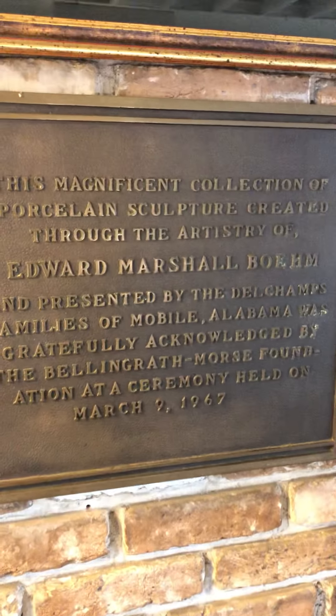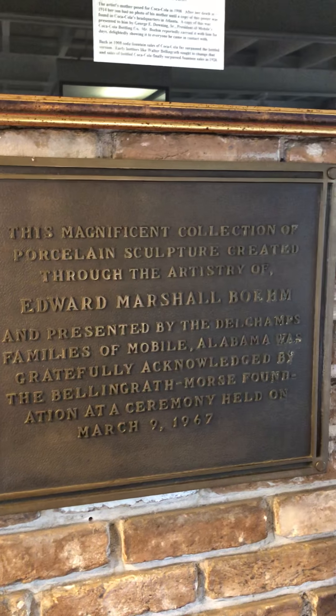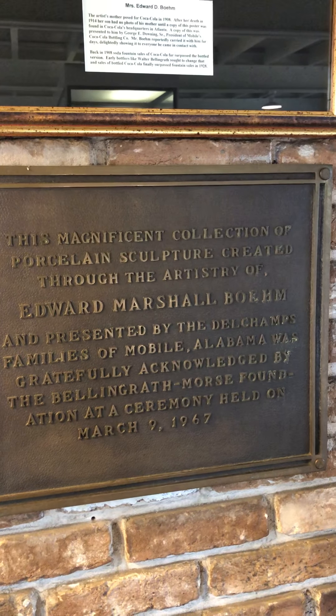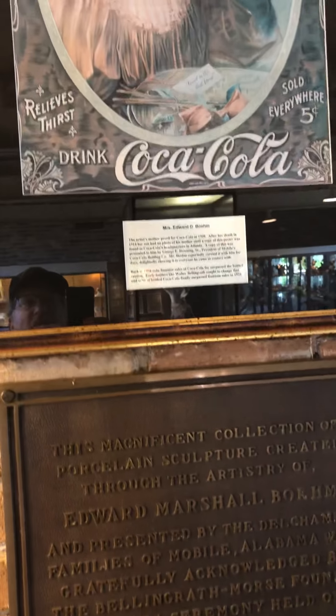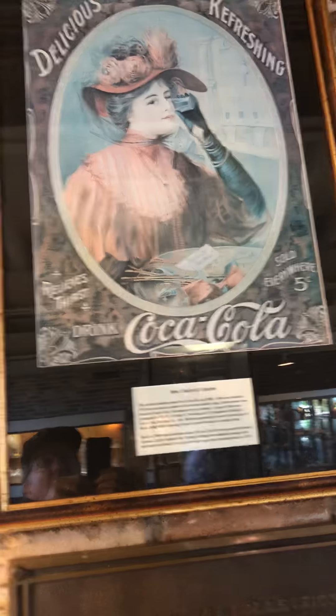This is a collection of porcelain sculpture by Edward Marshall Bohm — I guess that's how you say it. You can pause to read that. This is the artist's mother, who posed in 1908.